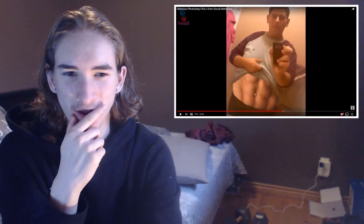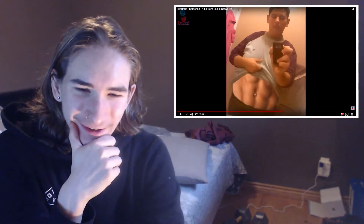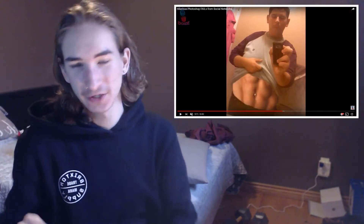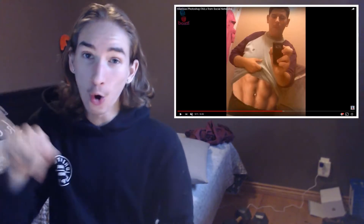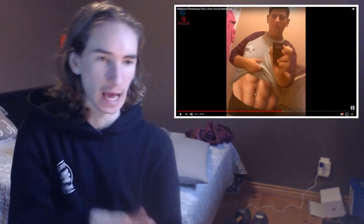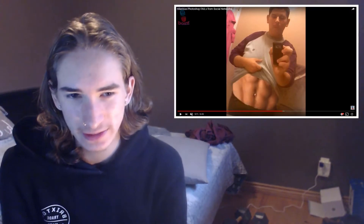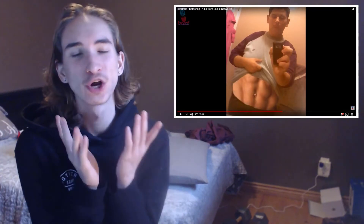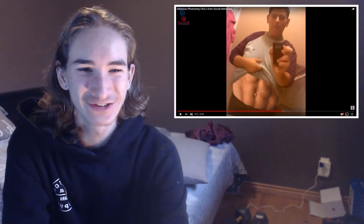This guy literally lifted up his shirt, grabbed pictures of some probably supermodel guy, cut it all out and just slapped it on there as if that's his body. You can't get away with that. Why are you posting stuff like this on the internet? That is such a huge fail, dude. I'm so sorry.